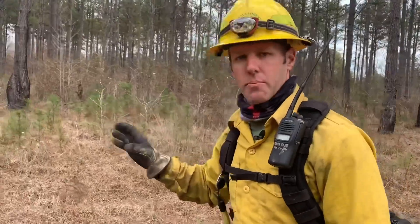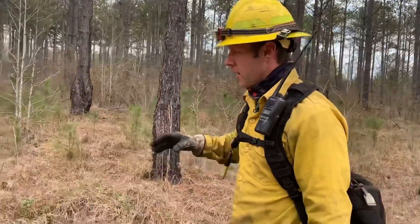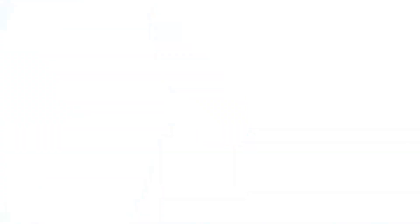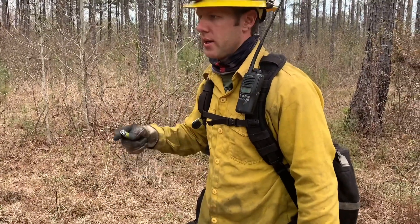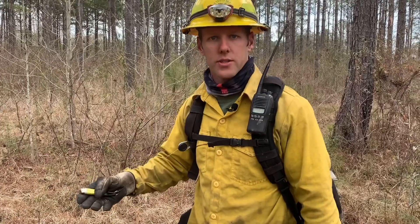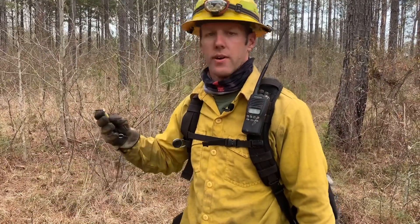We're going to do a backing fire for right now to see what the flame does. We're going to go into the stand and do our test fire — just dribble a little bit of fuel on the ground from the drip torch and see exactly what it does. We want to check our smoke, make sure it's going in the predicted direction, and see how well it dissipates so that we don't affect anything downwind.